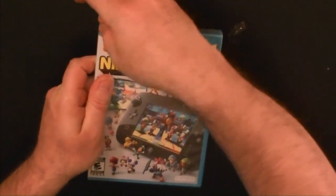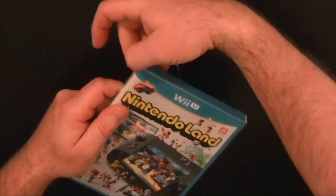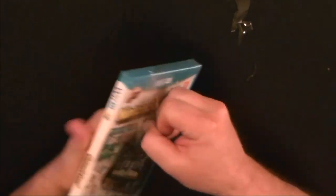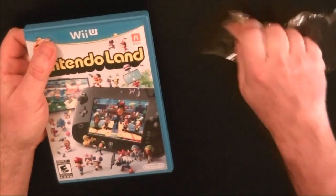Let's go. Oh, I guess. I already ripped a piece of it off. There we go. And that's it — no, just kidding.